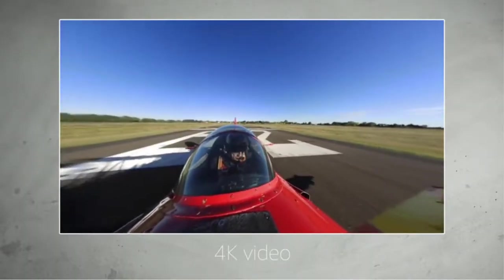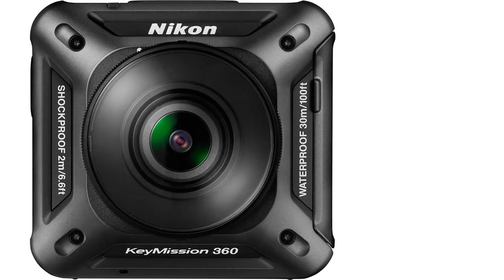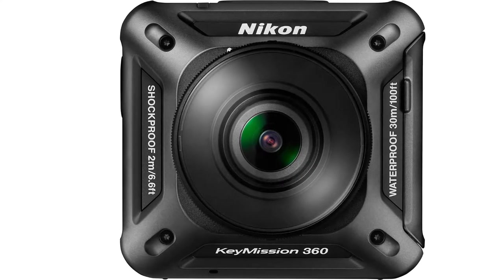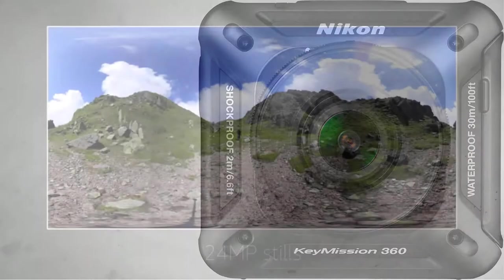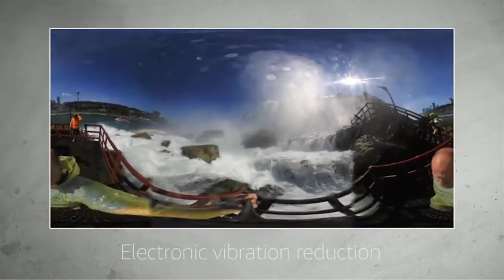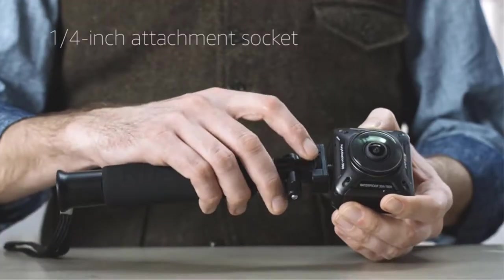The camera shoots 4K UHD but does not support 5.7K over-capture found in the GoPro and Garmin models. It features prime lenses on both sides of the device which capture images on their respective sides, then blend inside the camera to produce cinematic 4K imagery and still shots. You can also transfer the data to a PC and edit using the Keymission 360 software, which doesn't offer a whole lot of features but gets the job done.